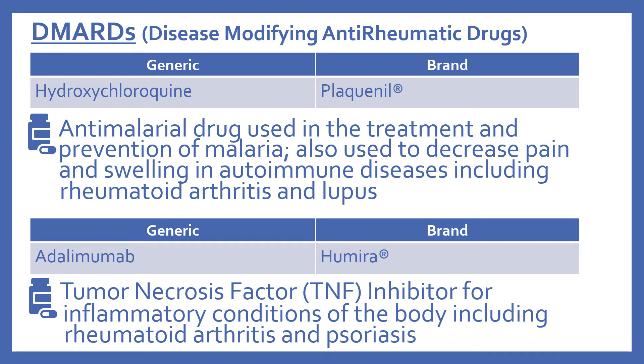First there's hydroxychloroquine, brand name is Plaquenil. This is actually an anti-malarial drug used in the treatment and prevention of malaria, but it is also used to decrease pain and swelling in autoimmune diseases including rheumatoid arthritis and lupus.